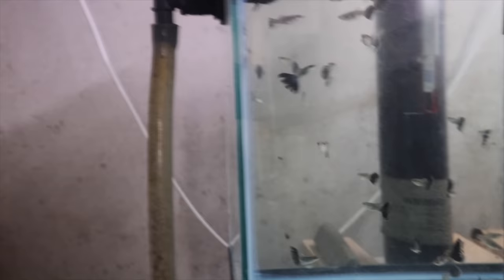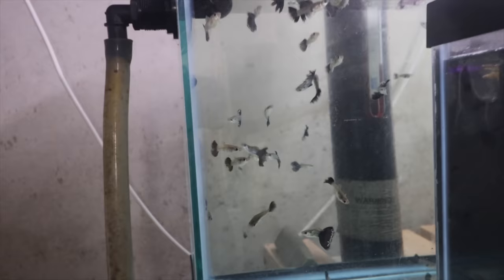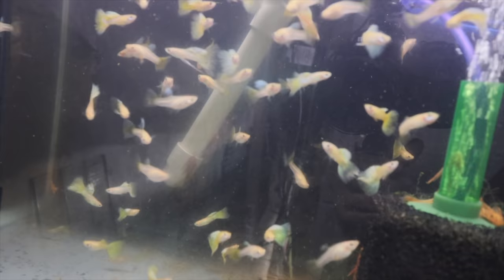Here we have the snakeskin blue tails. This was the second batch I got and they're not as big or as nice as the first batch. I'm treating them with a little salt and good clean water to let their tails grow back — you can see some of their tails are a little bit jacked up.